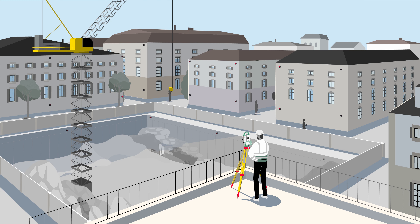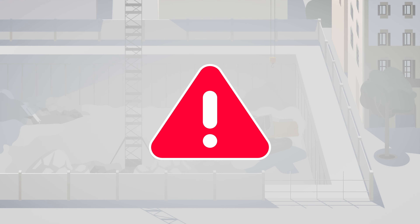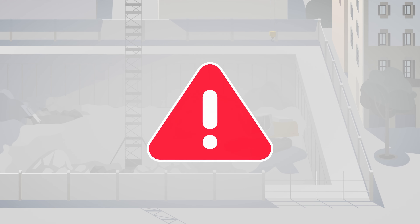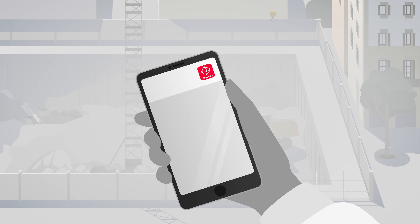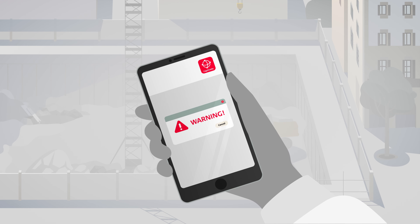After installation and setup, the app automatically monitors the points as required. Deformation is computed in real-time and checked against user-defined thresholds. Staying informed about changes is crucial. With the Captivate TPS Monitoring app, you receive instant notifications for safety-critical decisions.